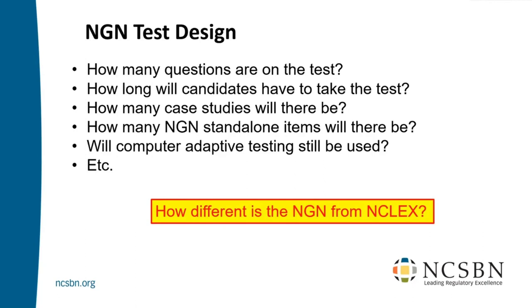You've certainly seen some things that are different. The question is, is that the whole exam? The whole exam is case studies, bow ties, standalone? Is this going to be a crazy test? Or is it mostly the old exam, but with a few things added?